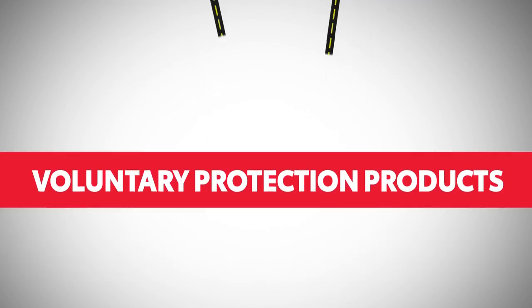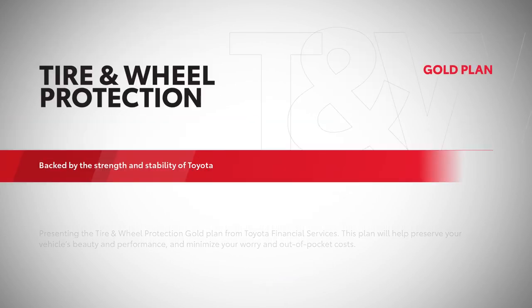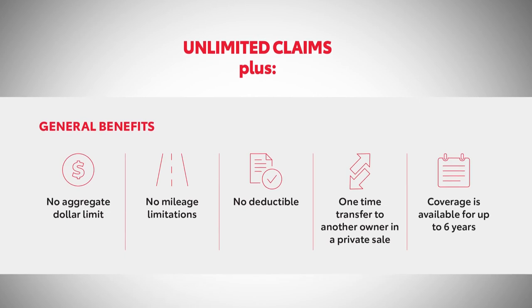Whether you buy or lease, there's a bunch of voluntary protection products which may help you save money down the road for covered maintenance and service, like tire and wheel protection, which gives you reliable coverage on eligible damage, tire repairs, or replacements for road hazards like nails and potholes, and unlimited claims during your coverage. Love that.